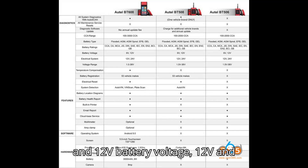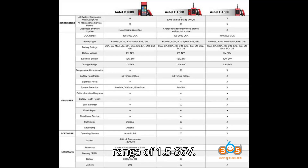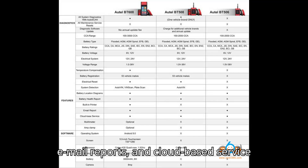All models also support 6V and 12V battery voltage, 12V and 24V electrical systems, and a voltage range of 1.5–36V. They include battery location diagrams, email reports, and cloud-based service functions.